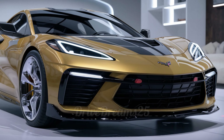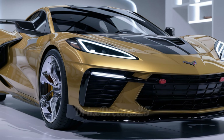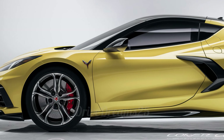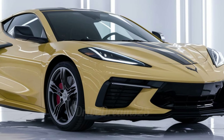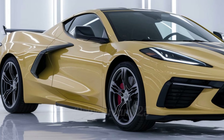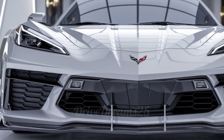Starting at the front, the Corvette C6 looks aggressive and sleek. The sharp headlights shine brightly, making it look like a fierce predator on the road. The big front grille not only adds to its bold appearance, but also helps with airflow to keep the engine cool, showcasing Chevrolet's focus on performance.